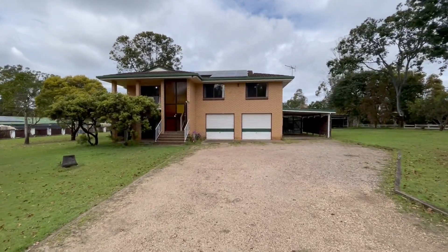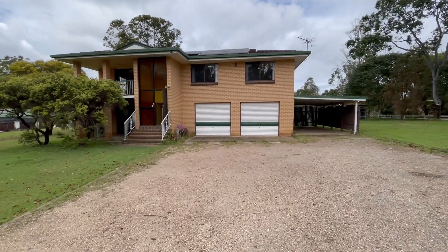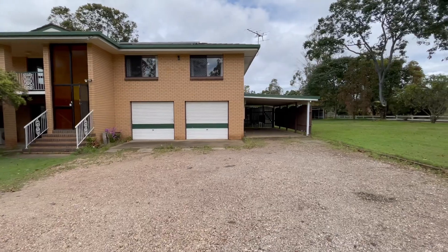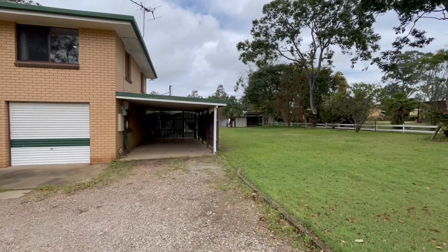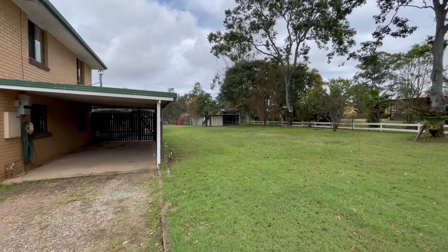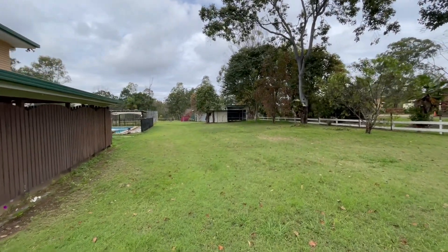You've got solar power up top there. We've got six car accommodation — the two longer-than-standard garages beneath the home there, this side carport, and a caravan boat carport, plus another double carport down yonder here which we'll check out.